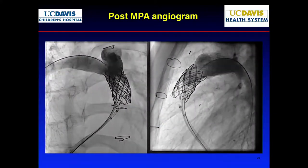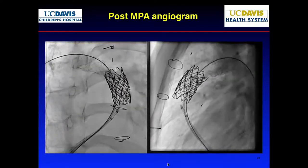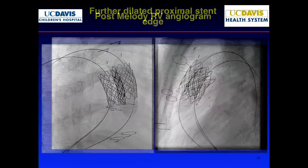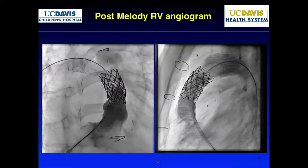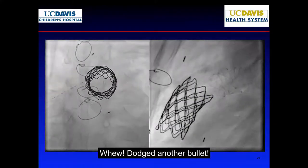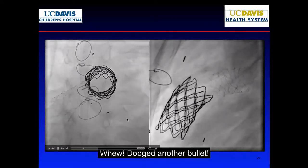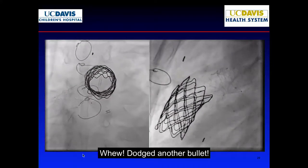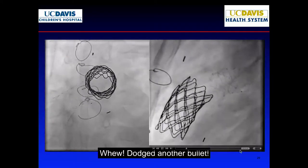Here's the post-angiogram. I can probably convince you the tear is now protected. Now we can make it bigger — went from 14 to 16, then eventually to 18 millimeters. Good forward flow, no more stenosis. At this point we took everything out. I always film the Melody valve to get a baseline to make sure it's circular, and in the future if it fractures, I can see the comparison. We dodged a bullet — let's go home.